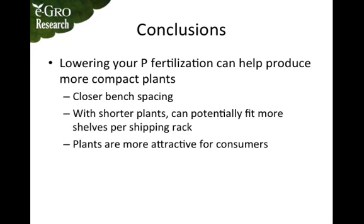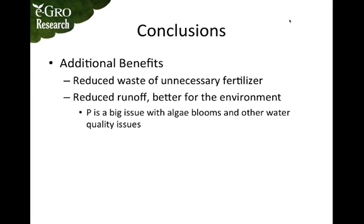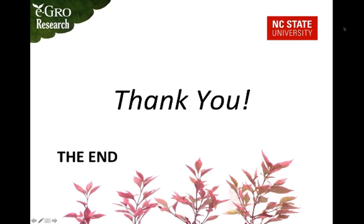Compact plants are generally more attractive to consumers in the floriculture industry. Additional benefits include reduced waste of unnecessary fertilizer — a large grower in North Carolina noted that their main benefit from a low phosphorus regimen is reduced costs. You can also see reduced runoff, which is better for the environment, as phosphorus has been a major issue with algae blooms in Lake Erie and other water quality issues in recent years.